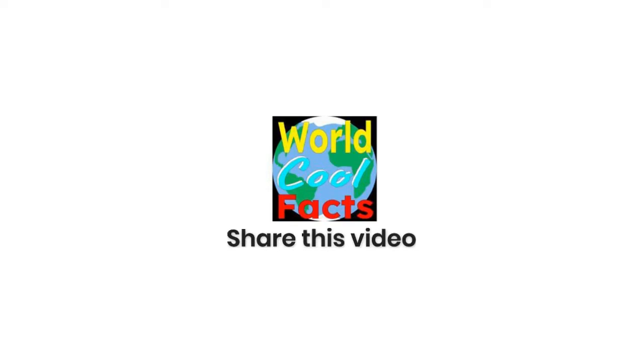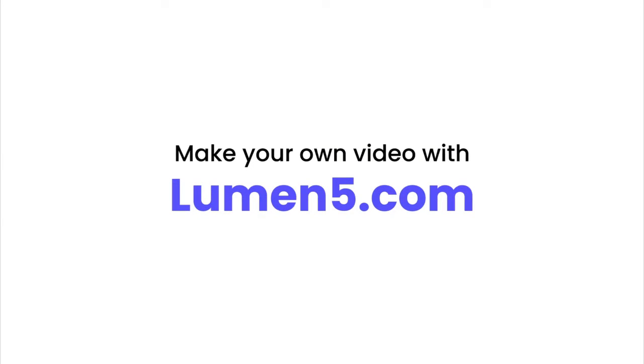Thank you for watching and we hope you learned some amazing facts about the Brown Recluse. Don't forget to like and subscribe and we will see you next time on World Cool Facts. We hope that you have an amazing World Cool Facts Day.